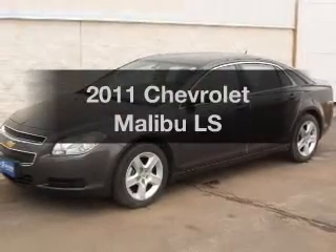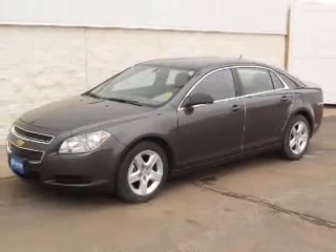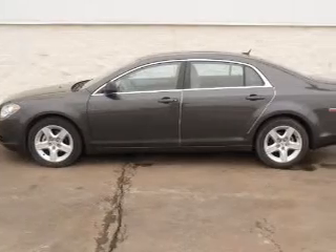Introducing the 2011 Chevrolet Malibu. Everything you need under one roof with this great vehicle.